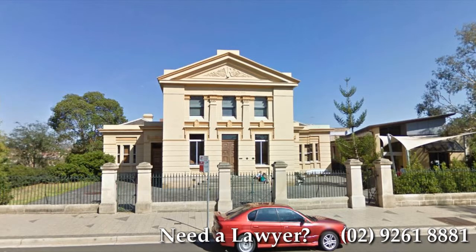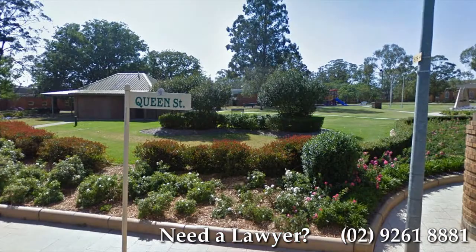Campbelltown Children's Court hears cases related to children and child protection. Most of these cases come under the Children and Young Persons Care and Protection Act 1988. The court also deals with criminal cases for children who are less than 18 years of age.